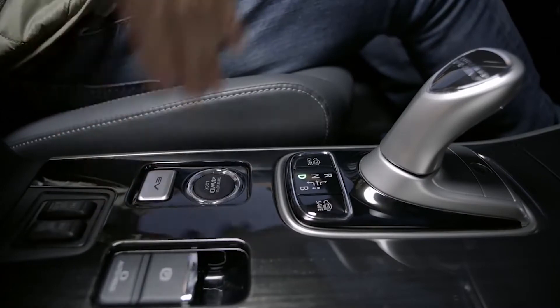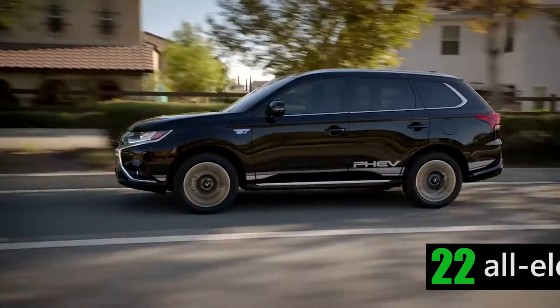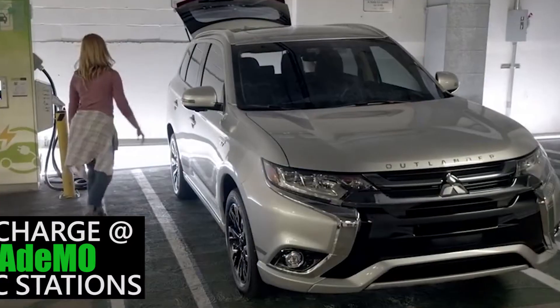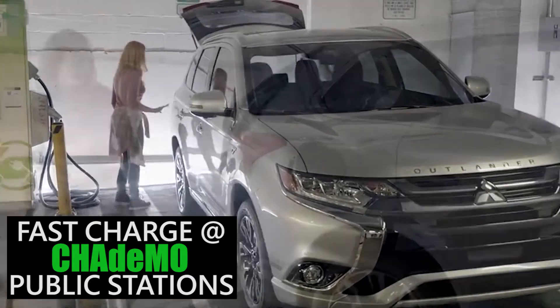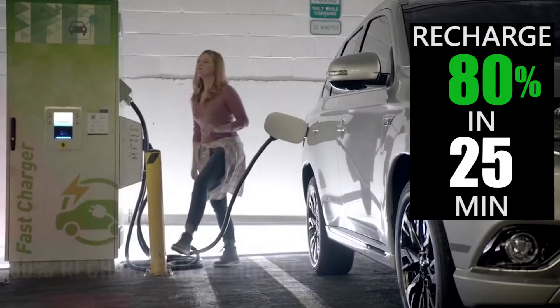Select EV Priority or Eco Mode to go all electric with a range of 22 clean, emissions-free miles, perfect for city driving. And as the only plug-in hybrid with a fast charging option, recharging up to 80% takes less than a half hour.